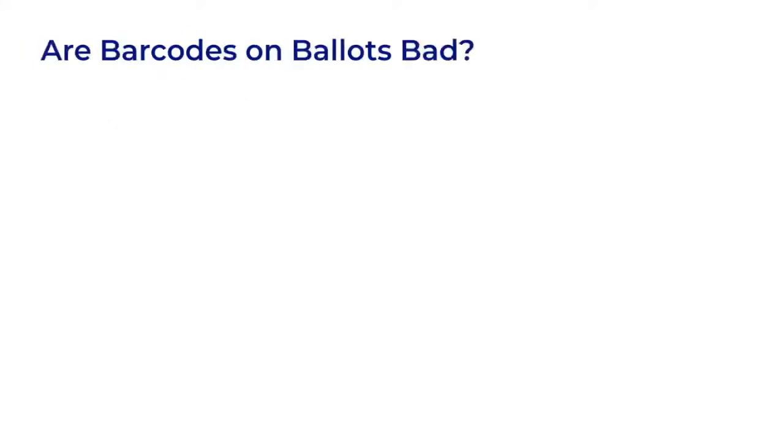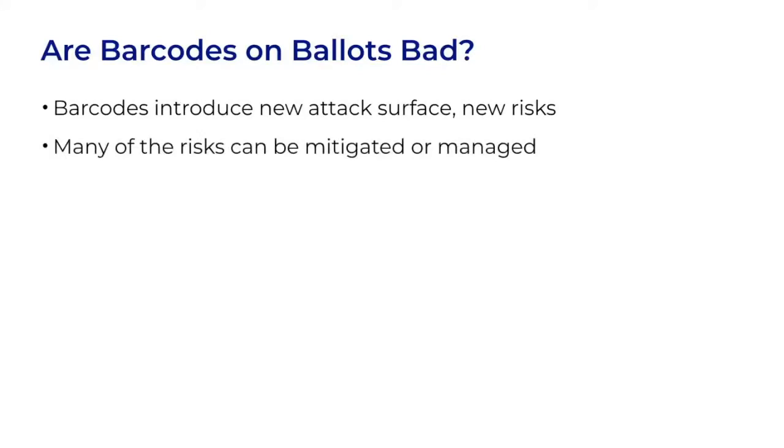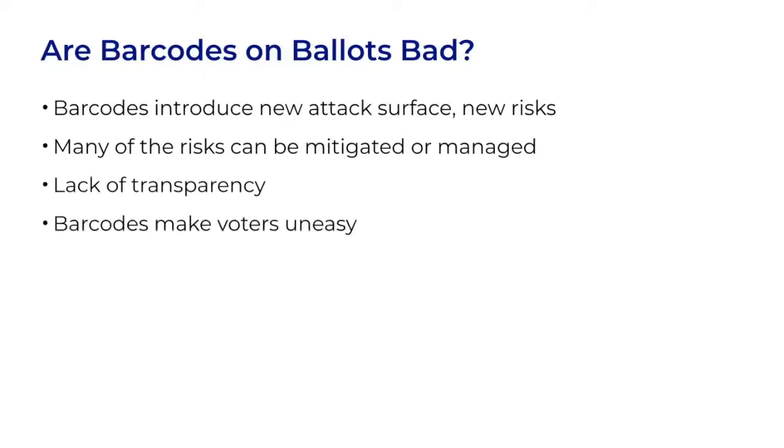So, in conclusion, are barcodes on ballots bad? As we've seen, barcodes introduce new attack surface and new risks. Many of those risks can be mitigated or managed, but we have to actually do it, and there are gaps at the moment. The hardest issue to mitigate is the lack of transparency. This is the primary reason I'm personally not in favor of barcodes — it's not the risks or the attacks. Barcodes make voters uneasy. They worry that the system could be doing sleight of hand or pulling a fast one on them. To me, that runs counter to our goal of building trust in elections.